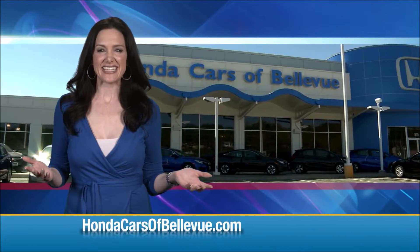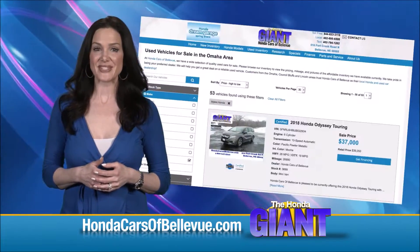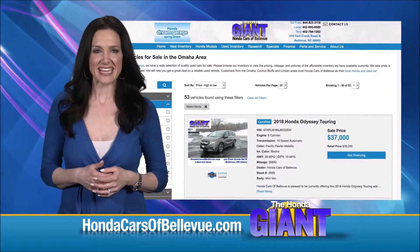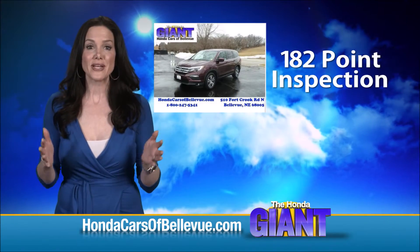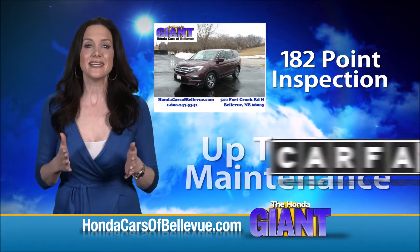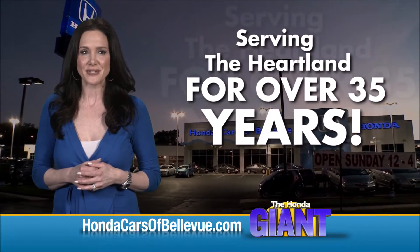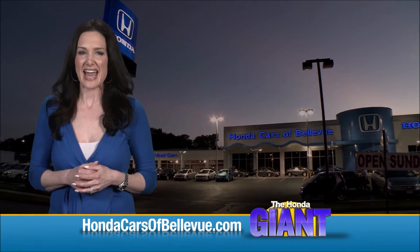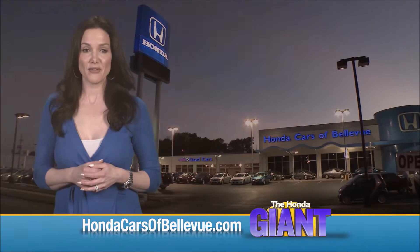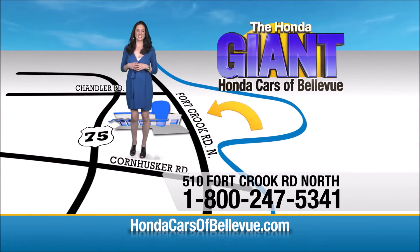For Nebraska's largest selection of Honda certified pre-owned vehicles, go to hondacarsofbellevue.com. Each vehicle has passed a rigorous 182-point inspection, is up to date on maintenance, and comes with a CARFAX history report. Serving the heartland for over 35 years, one happy Honda customer at a time — Honda Cars of Bellevue, one small step off Kennedy Freeway, one giant Honda savings store.